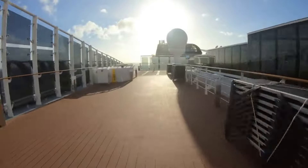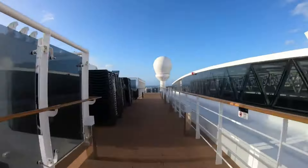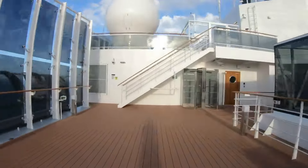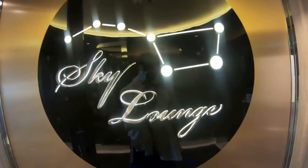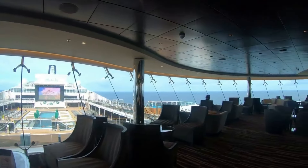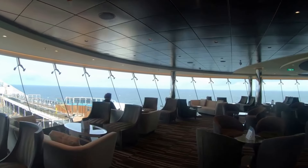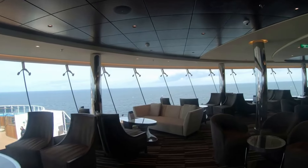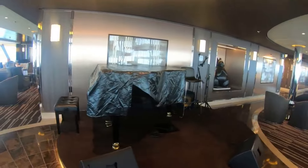Deck 18 is a big massive sun deck with lots of sun beds going around. Then we have the Sky Lounge, which is the adults-only piano lounge. You get a really nice view with big floor-to-ceiling windows of the ocean — it's a really elegant bar, and there is the piano.